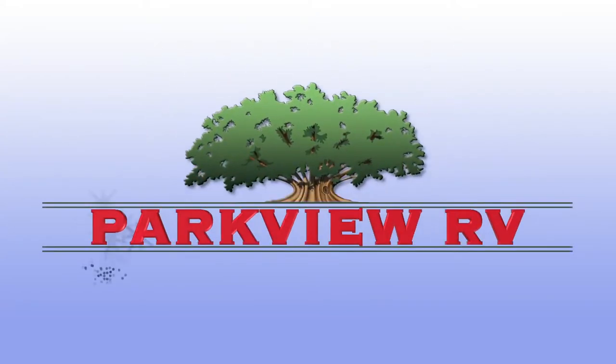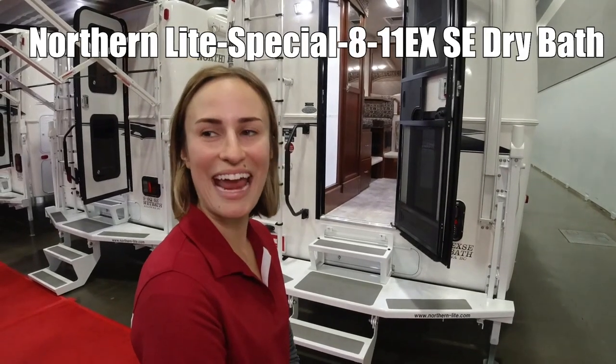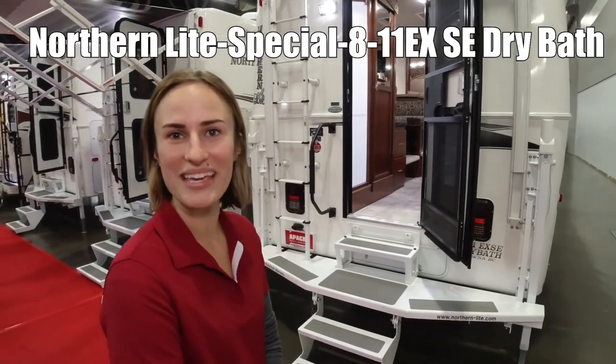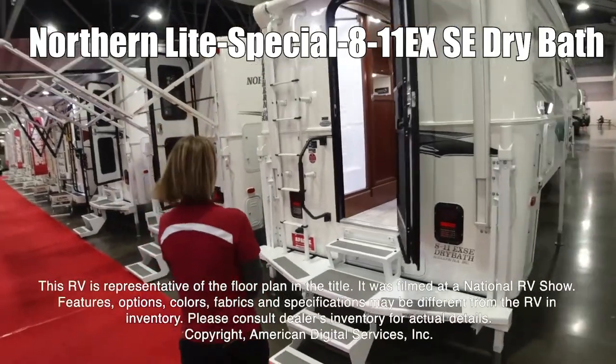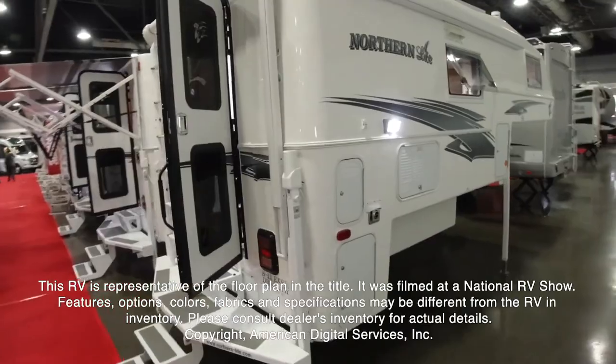Here's another great RV from Parkview RV Center, where roughing it is not an option. This is the Northern Light 811 EXG BSE. This RV is representative of the floor plan made by this manufacturer. It was shot at a national RV show.